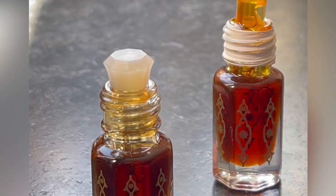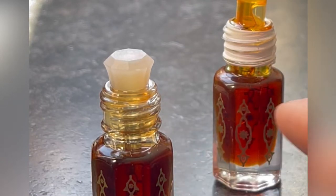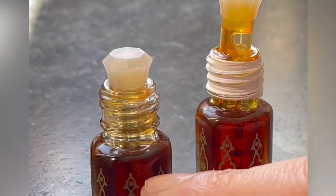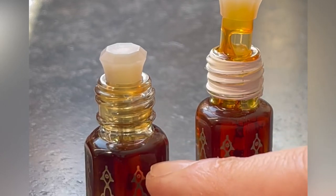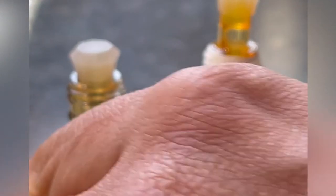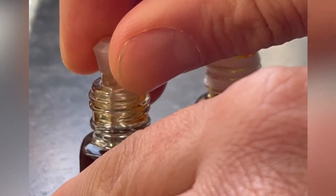Hey guys, check this out. I've got two oils here, both from Tract. I sell this one — this one is five years aged. This is a bottle of fresh Tract, distilled this year at some point. I just want you to see the difference. So this is fresh — check out the viscosity of this.